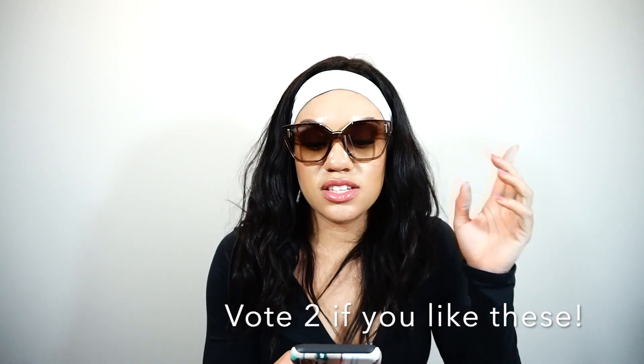I'm not sure about these. They look okay, but I just wonder about my face shape — like, will these suit me? So you guys please comment below number two if you think I should keep these. These are called the Prada Women's Irregular 48mm sunglasses. Let me know in the comments below.